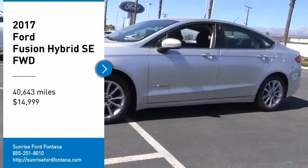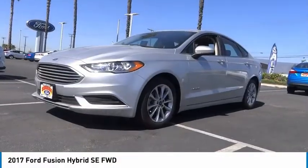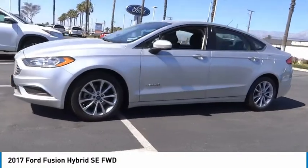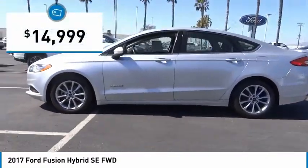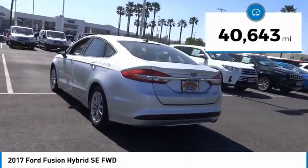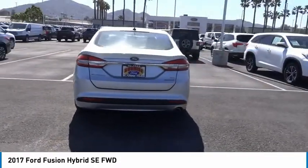You are going to love the 2017 Fusion. You can have both impressive power and great economy in a Fusion, and it is priced below $15,000. This vehicle has less than 45,000 miles.